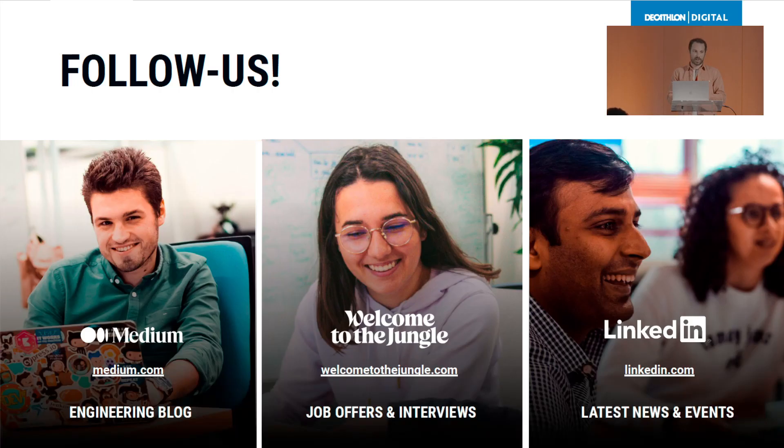I would like to thank you for your attendance. I would like to thank all my team who helped me build this presentation, especially Ayub, who helped me a lot. Thank you very much.